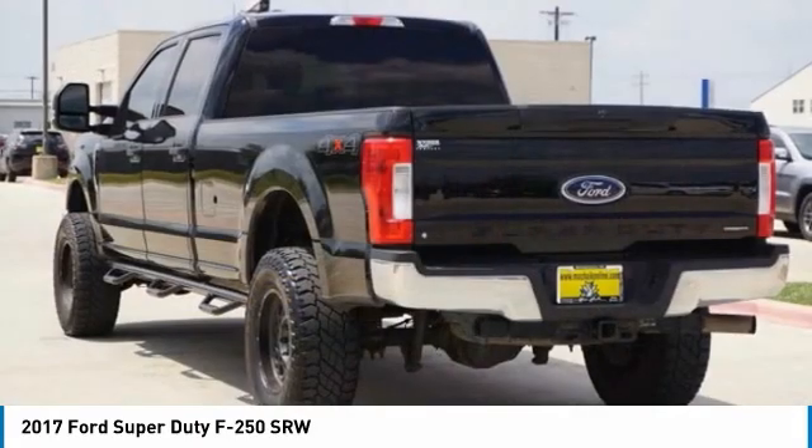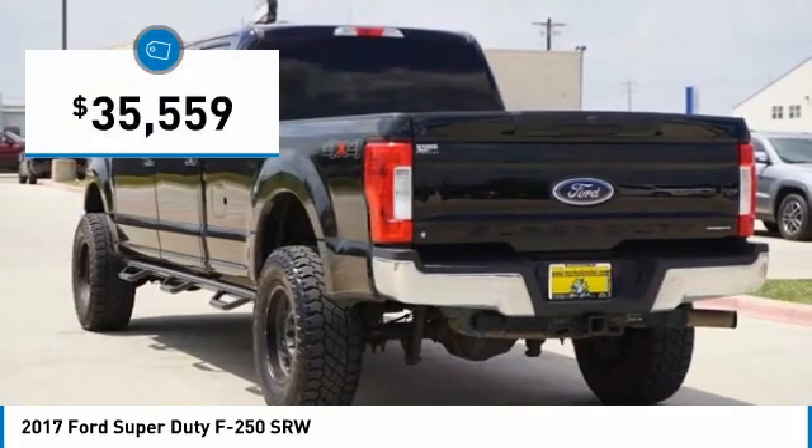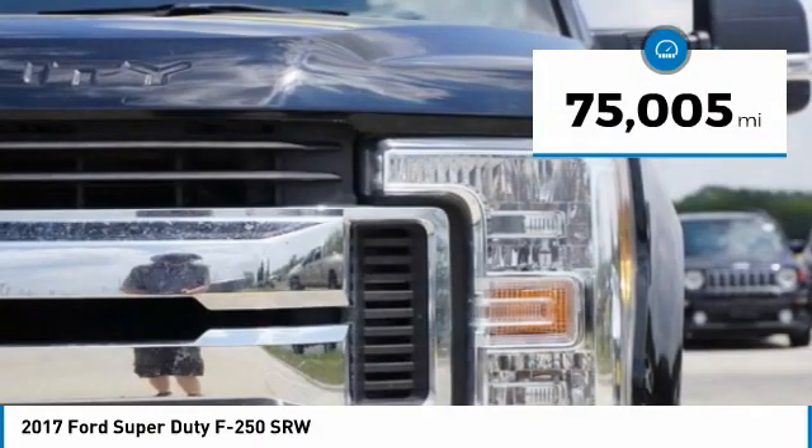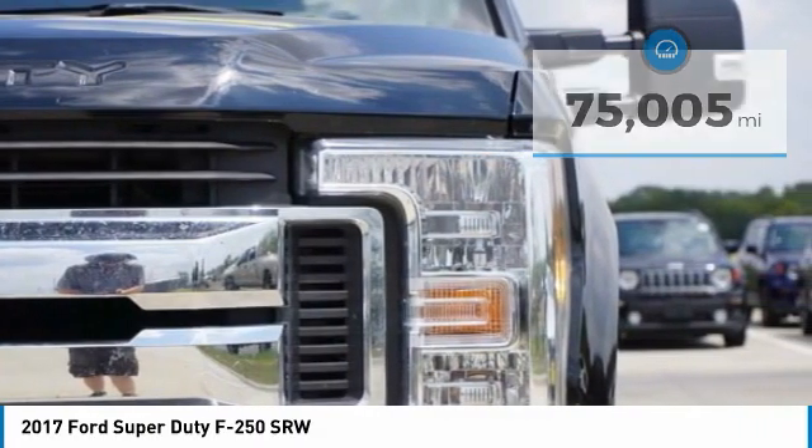Ford F-250 Super Duty, priced below $40,000. This vehicle has less than 80,000 miles. Here are some of this vehicle's great options.